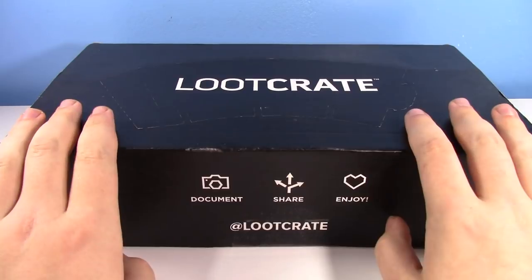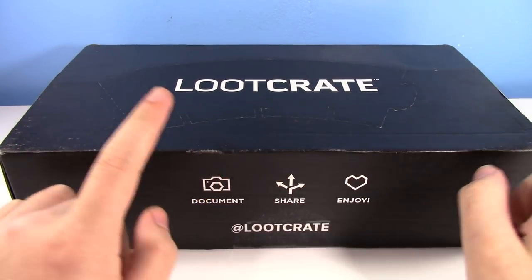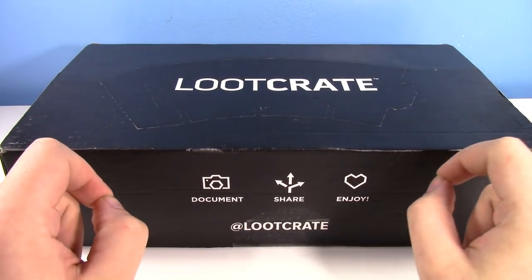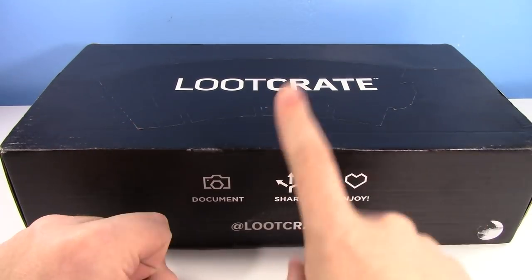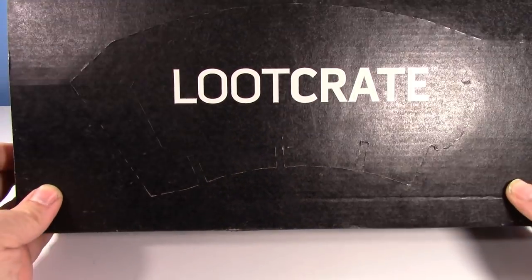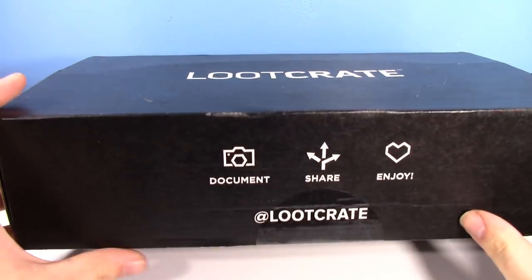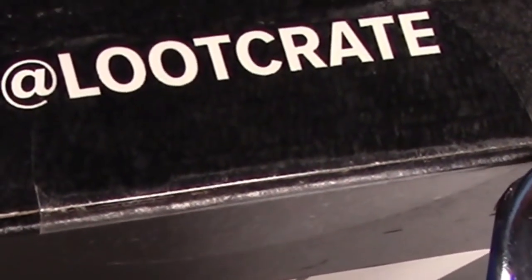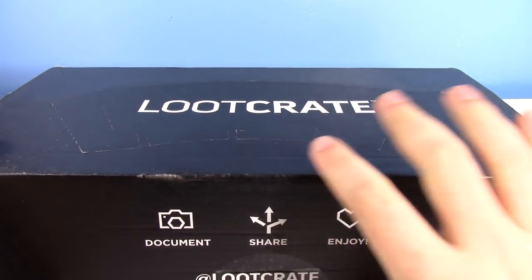I think they said this is the March Crate — said it was a little late, but that's okay. I have no idea what's inside it. I'm going to have to make sure I don't watch any other videos because I do watch a couple people open Loot Crate. I need to wait before I watch those. It looks like the box cutout is going to form something. We're going to document, share, and enjoy. First Loot Crate I've ever had.